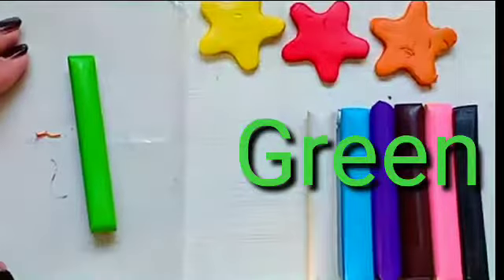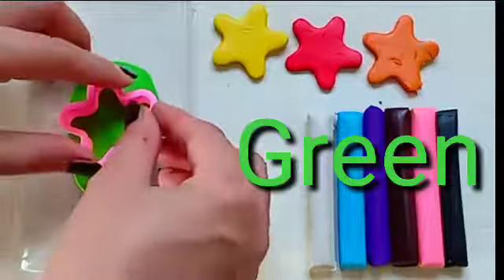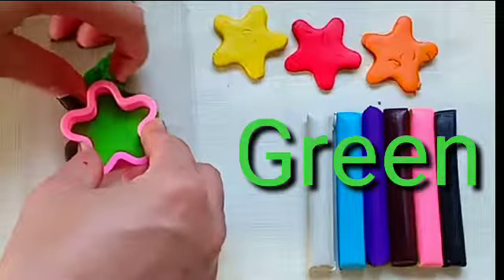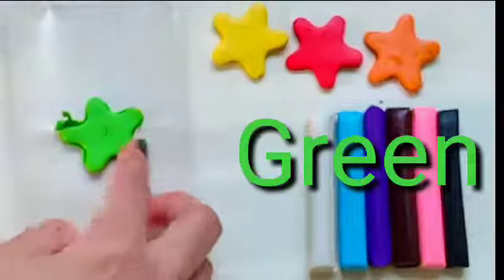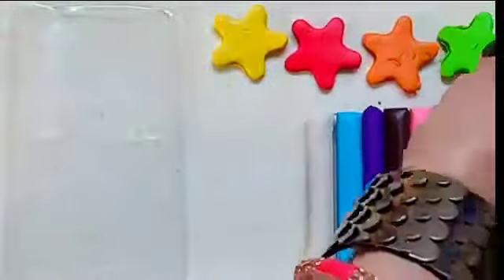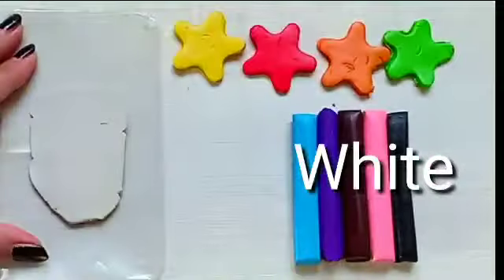Green. This is green color. White. This is white color.